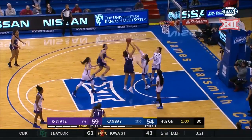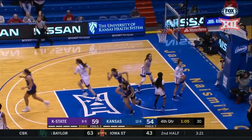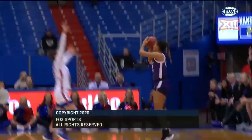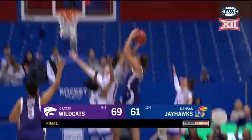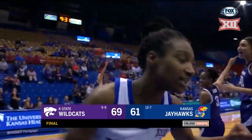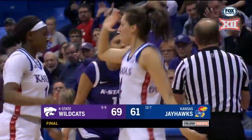Inside — no. Offensive rebound, put back — count it by Lane. So meeting number one of the Sunflower Showdown will go to the Kansas State Wildcats. They beat Kansas 69-61.